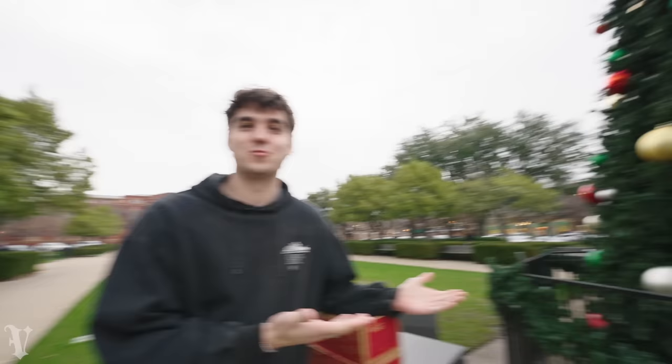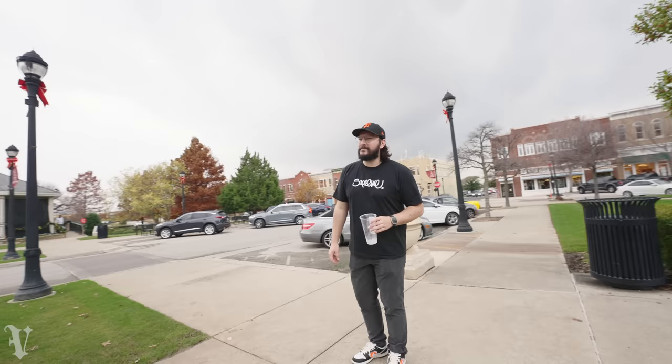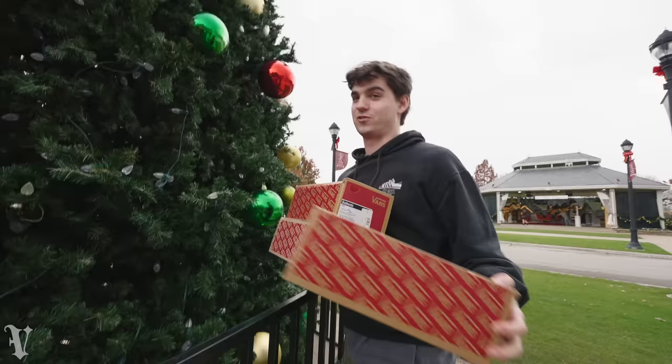Another day in paradise - we're here in South Lake Town Square. Got some more Vans for you - three Vans boxes - so stay tuned, we've got more heat coming. That's where the stuff is in the tree.